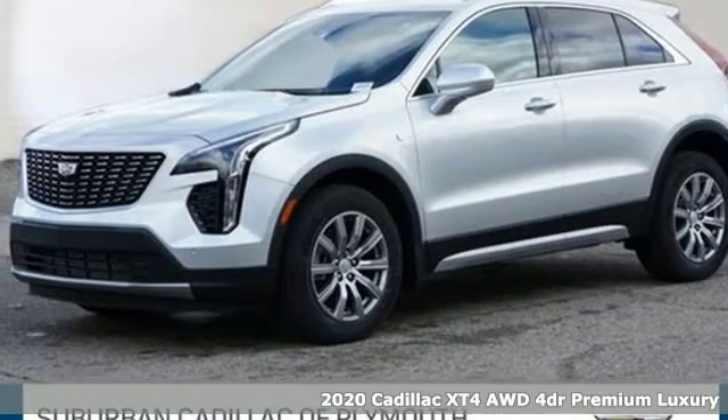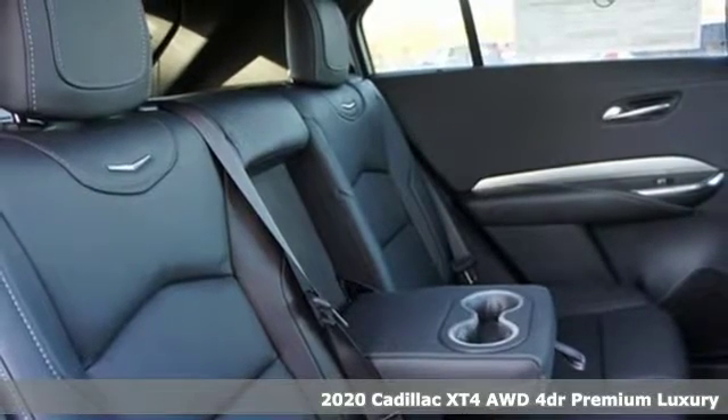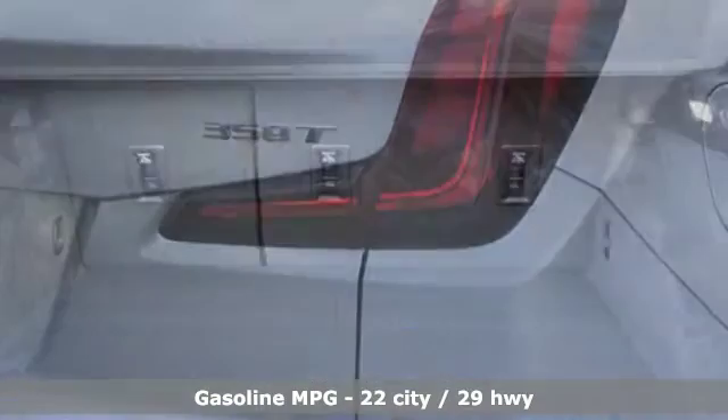Here's a new 2020 Cadillac XT4. Cross out your old expectations of crossovers. The XT4 is a moving statement of big utility and plentiful features in a compact package.